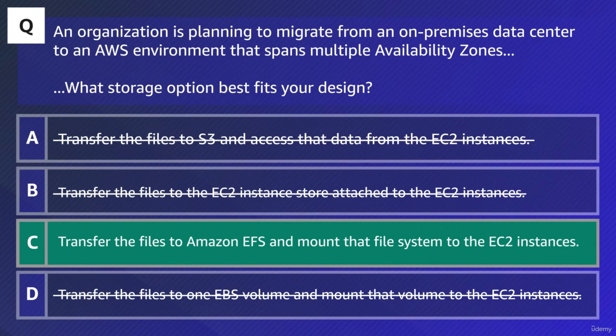Response D proposed that you transfer the files to one EBS volume and mount that volume to the EC2 instances. While you can attach a volume to multiple instances, Amazon EBS volumes are better designed for storage of data that requires frequent updates, such as the system drive for an instance or storage for a database application. Also, a single EBS volume cannot be mounted to multiple instances in different availability zones. As you can see, none of the other solutions met all of the requirements stated in the stem, so the key is still response C.